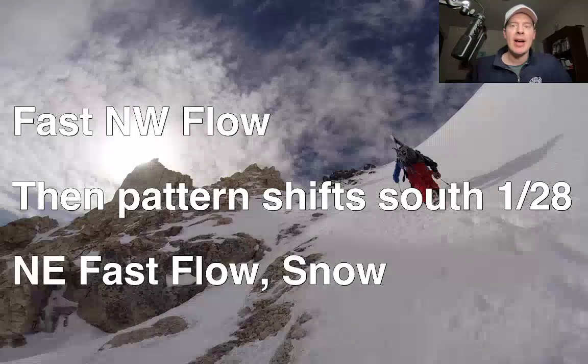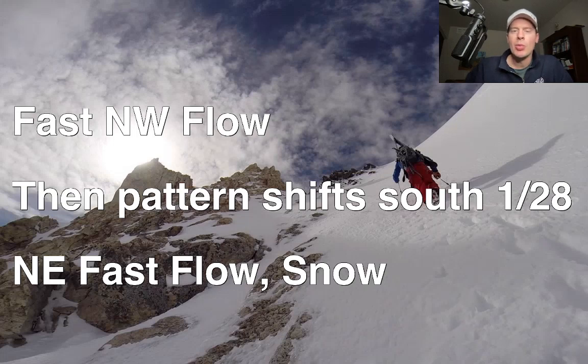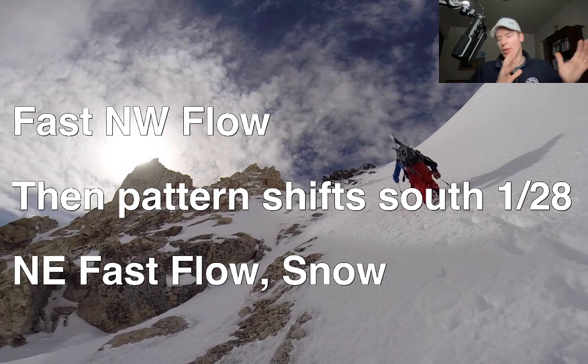Here are the bullet points: first the fast flow, then the pattern shifts south on or after January 28th. The jet stream will start to move south, which will bring snow to the central Rockies, and eventually California is included. Then the southern Rockies will get snow by the end of this period, with the main storm tracking to the south.